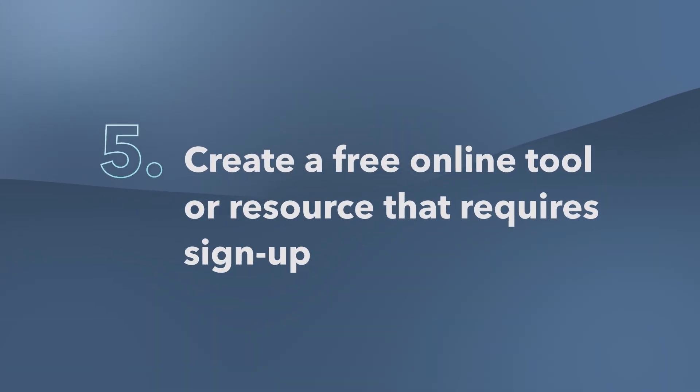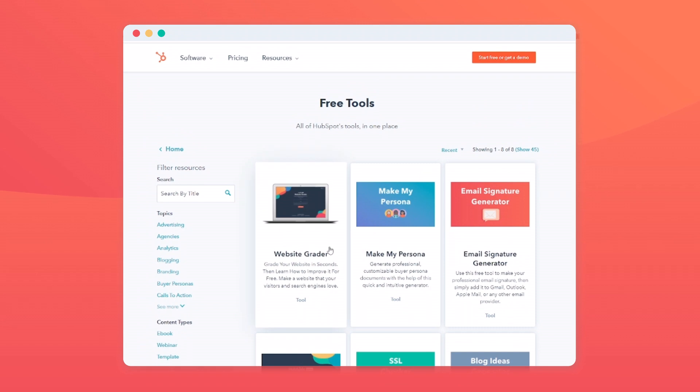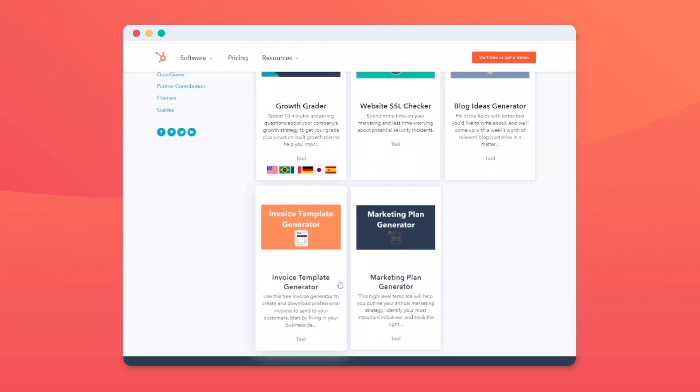Five: create a free online tool or resource that requires sign up. Free online tools make your users' lives easier — especially if all they have to do is sign up with their email address to get access. For example, we've created free tools like our website grader, email signature generator, SSL checker, and invoice creator, all geared towards solving a specific pain point while gathering email addresses. When creating these tools, try to focus on the problem being solved as the inspiration for the tool that you create.